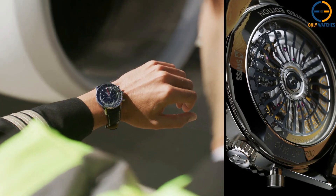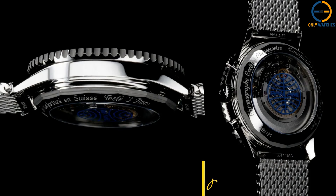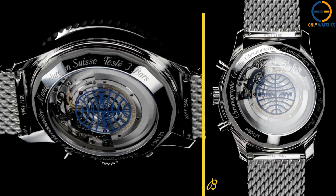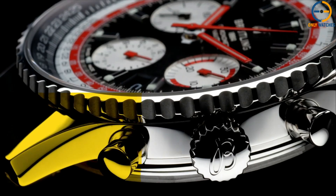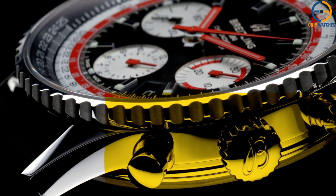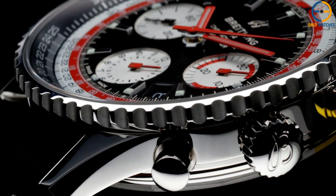It's got a 43mm stainless steel case, sapphire crystal, and water resistance up to 30 meters. Not designed for diving, but perfect for those high-altitude adventures. Its polished, classic look makes it just as appropriate in a business meeting as it is in the cockpit.